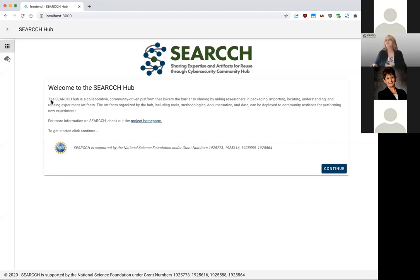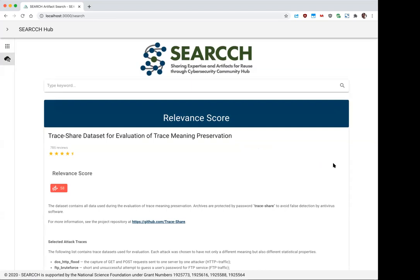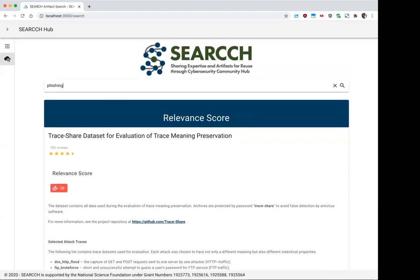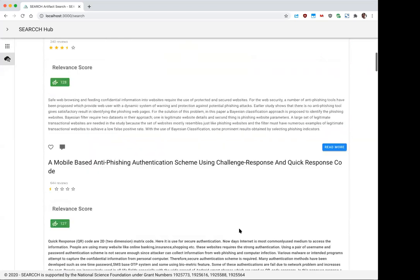I'm just going to quickly walk through a demo of the front end we put together for the system. This is just running locally at this point, but it is querying our back-end system that's been working on curating some of the content Laura mentioned. When you hit the page right now, we're just landing on a splash page. Eventually we'll have user accounts where people log in and have a profile and dashboard. The page that's come up is the beginning of our search capability — right now we're searching by keyword, returning results based on the keyword entered.